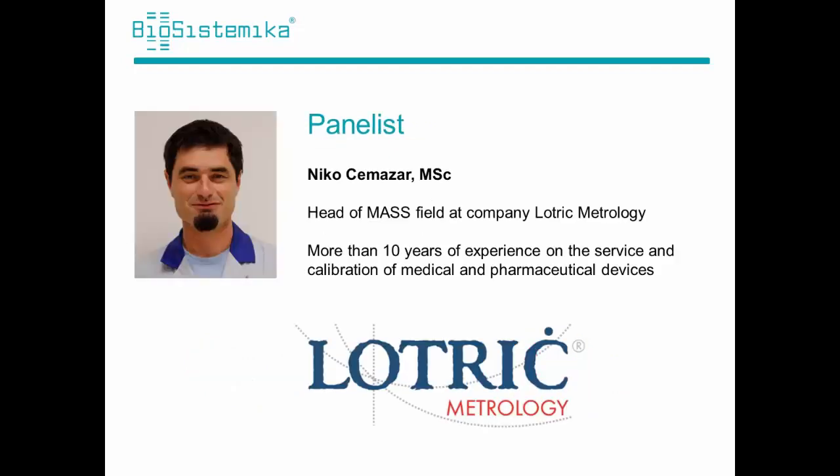Now let me introduce our speaker. Niko Čemajar is head of MassField and is also responsible for liquid handling devices. He has more than 10 years of experience in the service and calibration of medical and pharmaceutical devices, and has given numerous lectures about the correct use of piston-operated volumetric pipets. He will also answer your questions during the webinar.